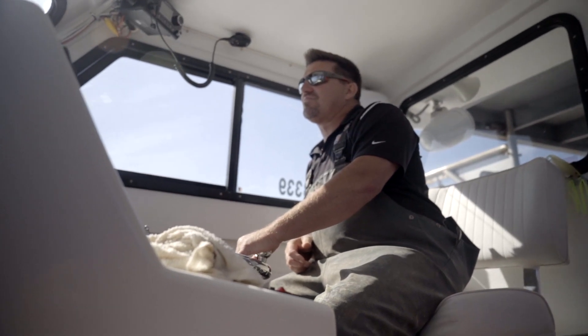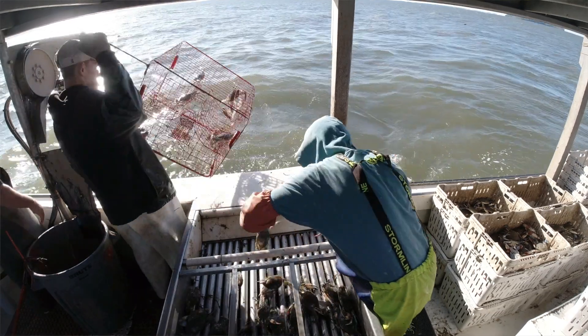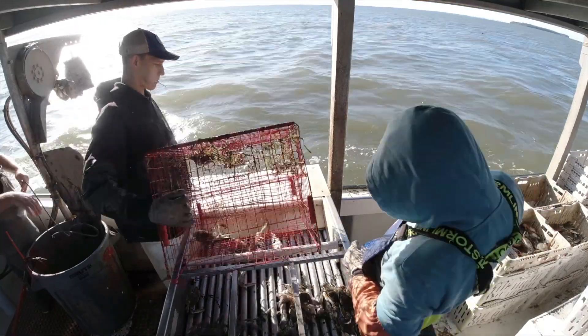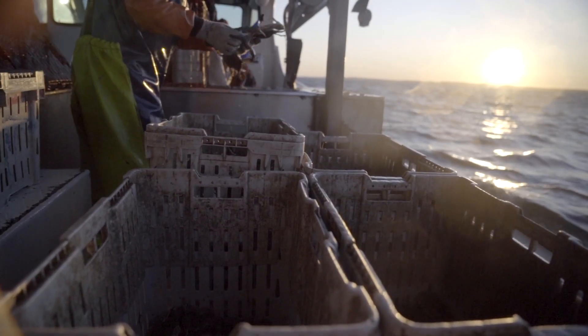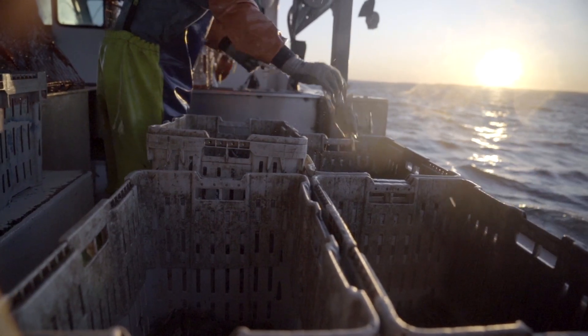What we catch today will actually be able to be sold today to the public, as well as the crabs that are going to the picking house. The crabs going to the picking house will be steamed up tonight and picked tonight, or steamed tomorrow and picked tomorrow.